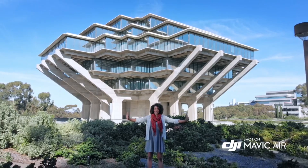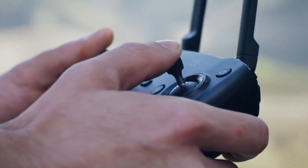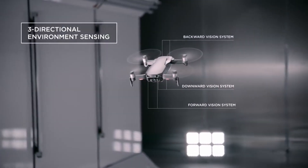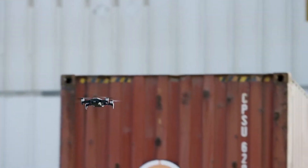The Mavic Air is easier than ever to fly. The new APAS system allows the Mavic Air to detect obstructions in real time and fly around them without stopping. Multiple environment-sensing cameras ensure the safety of the Mavic Air while flying, with front and back obstacle avoidance sensors so the Mavic Air sees more obstructions faster.